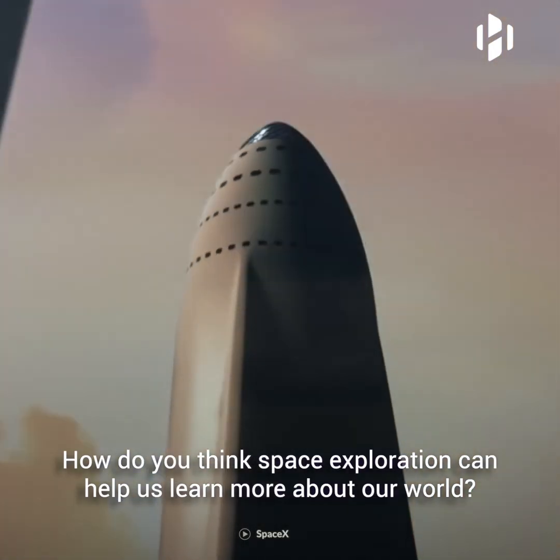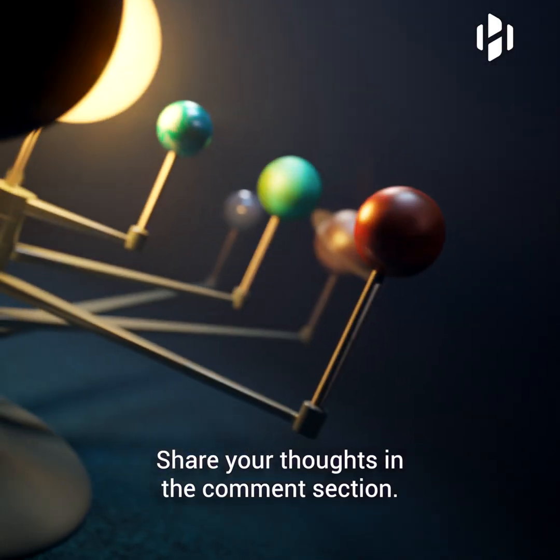How do you think space exploration can help us learn more about our world? Share your thoughts in the comment section.